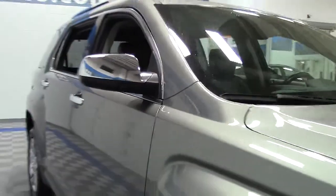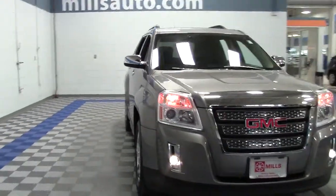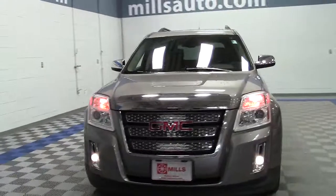Additional features include chrome trim, grille mirrors, fog lights, moonroof, rear-view backup camera, satellite radio with premium sound system, navigation, and Bluetooth hands-free connectivity.